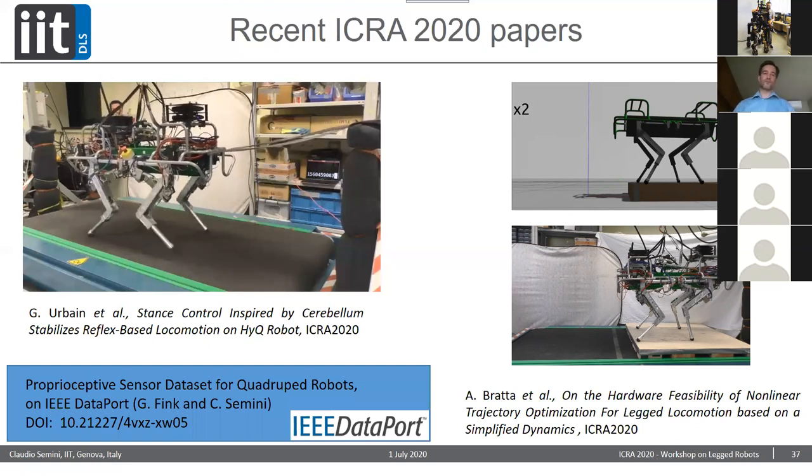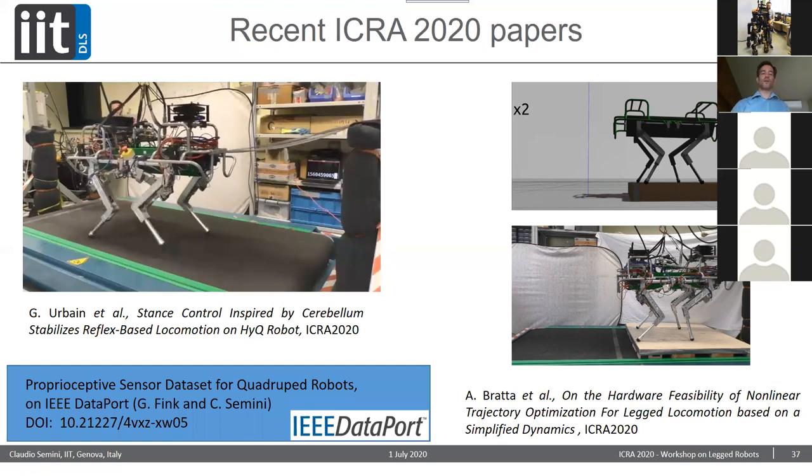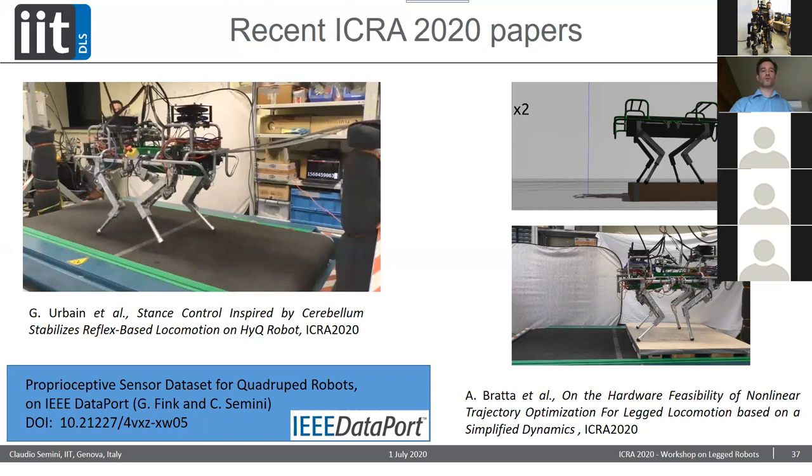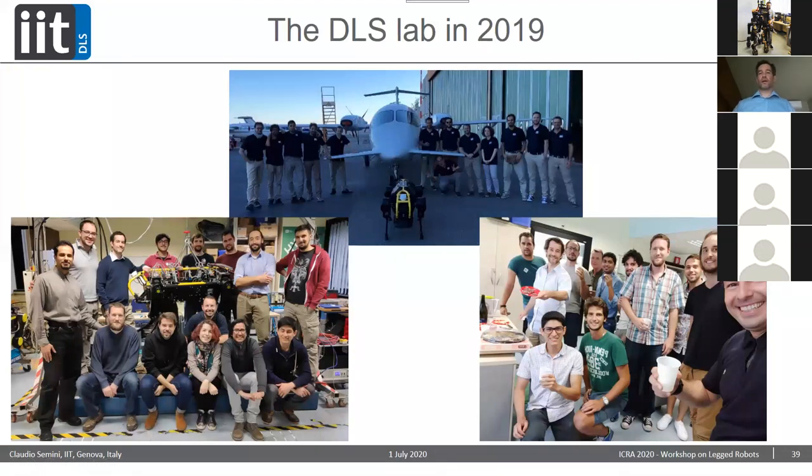We also have a proprioceptive sensor dataset for quadruped robots now online on IEEE DataPort — this is from Jeff Fink, who was a postdoc in my team. This work is only possible with a great team. These are impressions from the airport filming last year in Genova — the whole team, the logistics, the trial, the driving and packing. The 2019 group pictures are shown here as we've all been working from home this year.